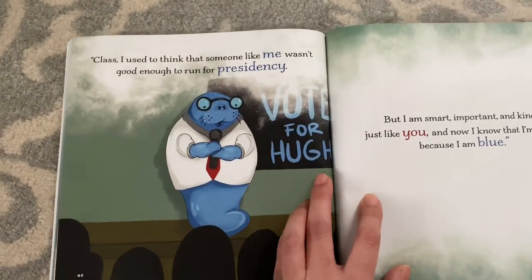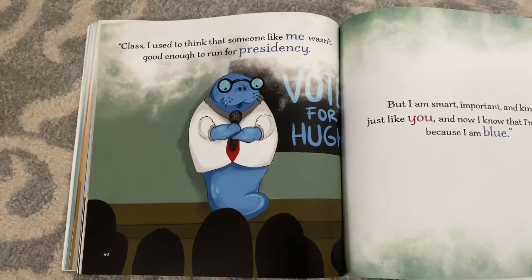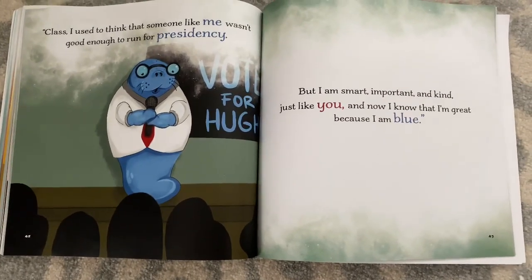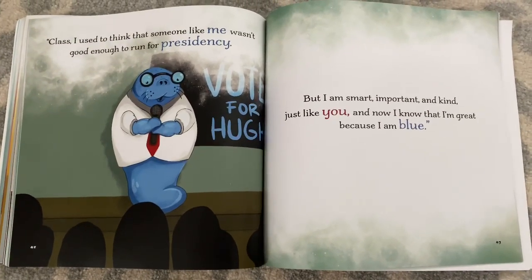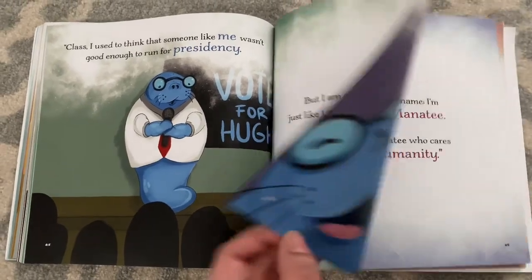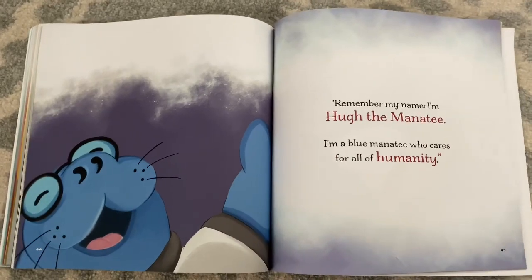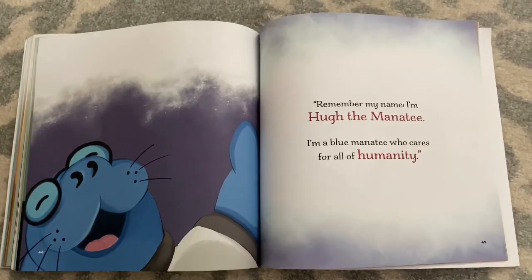Because I used to think that someone like me wasn't good enough to run for presidency. But I am smart, important, and kind, just like you. And now I know that I'm great because I am blue. Remember my name — I'm Hugh the Manatee. I'm a blue manatee who cares for all of humanity.